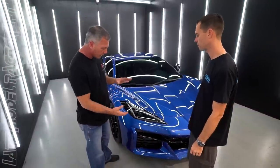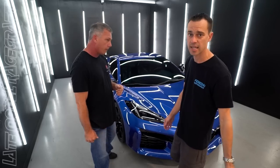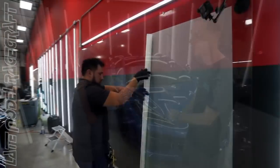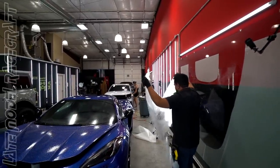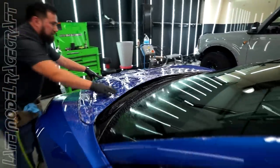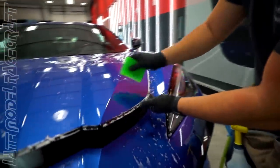I want as much protection as possible on the front of this car because that's where you're going to get the most rock chips, bugs, and things of that nature. On I-10 here in Houston, anyone knows that's rock chips and bugs like crazy, so if you're driving on the interstates you've got to have it.